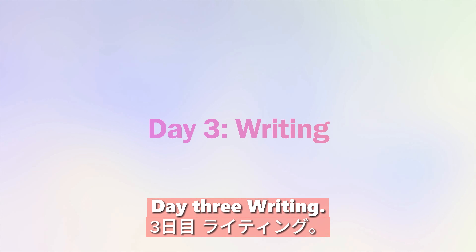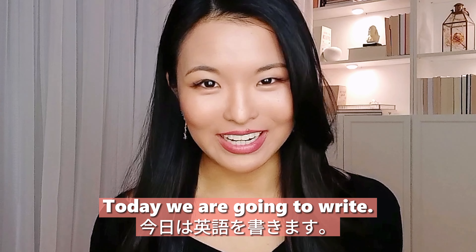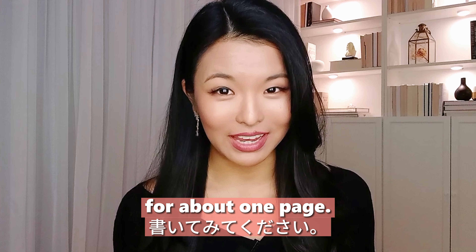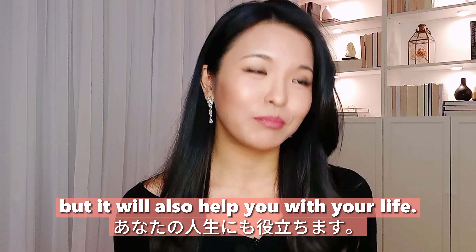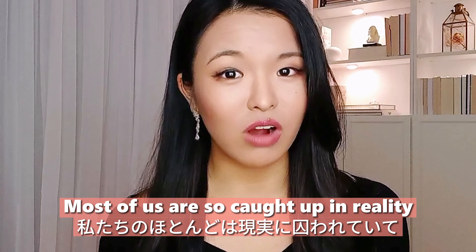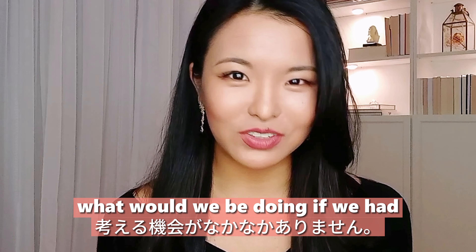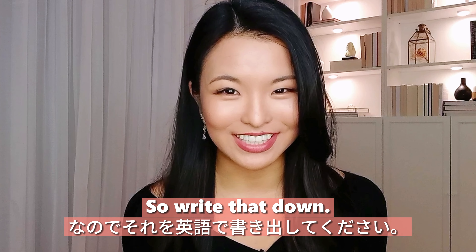Day three: writing. Today we are going to write. Get your notebook out and write about your ideal day for about one page. This will not only help with your English, but it will also help you with your life. Most of us are so caught up in reality, and we don't even give ourselves the chance to ask: what would we be doing if we had endless opportunities? So write that down.